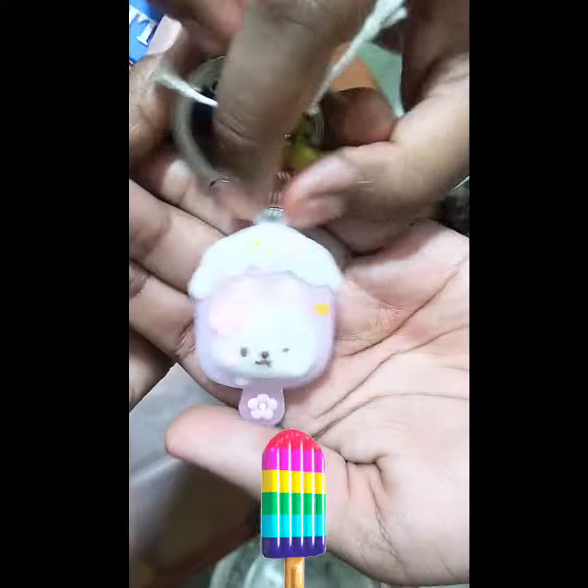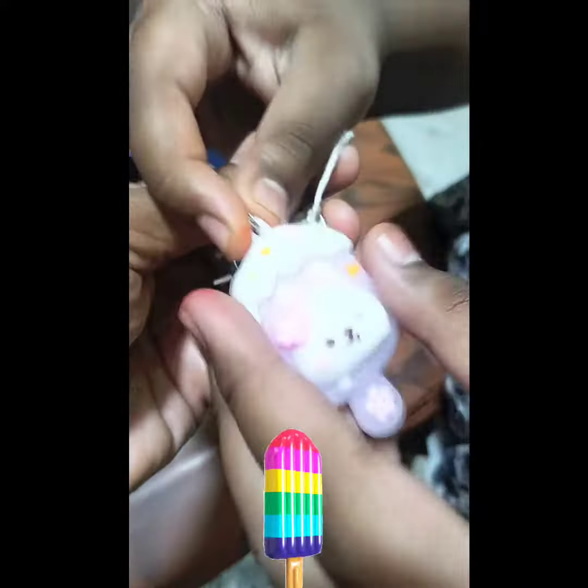This is a popsicle ice cream. This is my favorite flavor. This is a purple color. This is also a tag. This is a happy life book.